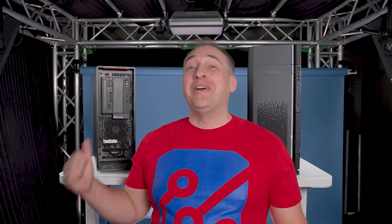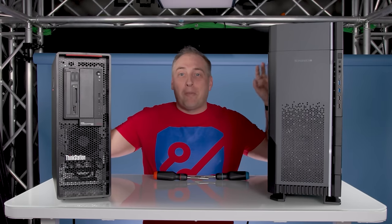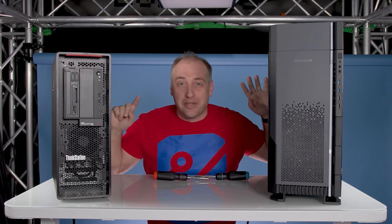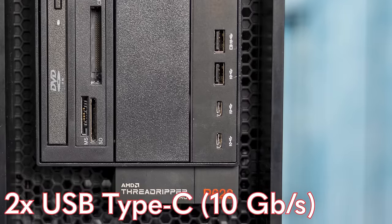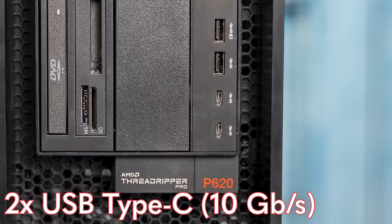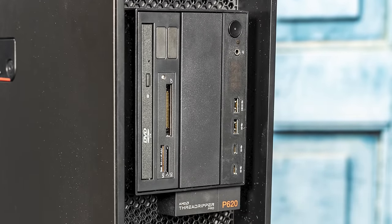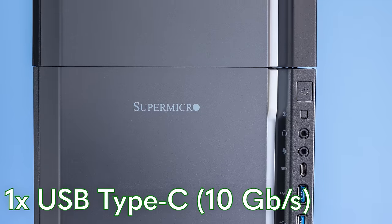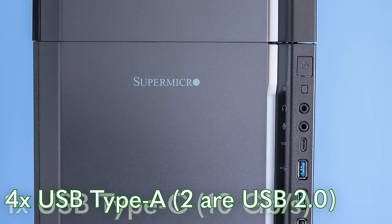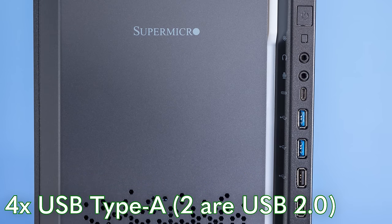The first thing you'll notice is that the Lenovo is substantially smaller than the Supermicro — these things are just massively different in size. On the Lenovo, we get two USB Type-A ports and two USB Type-C ports on the front, all marked as 10 gigabit per second. We also get a card reader, which is a nice touch, plus a slim optical drive bay and a five-and-a-quarter inch bay. Looking at the front of the Supermicro, we get one Type-C port instead of two, and four Type-A ports — though two of those are USB 2, really just for keyboard and mouse.